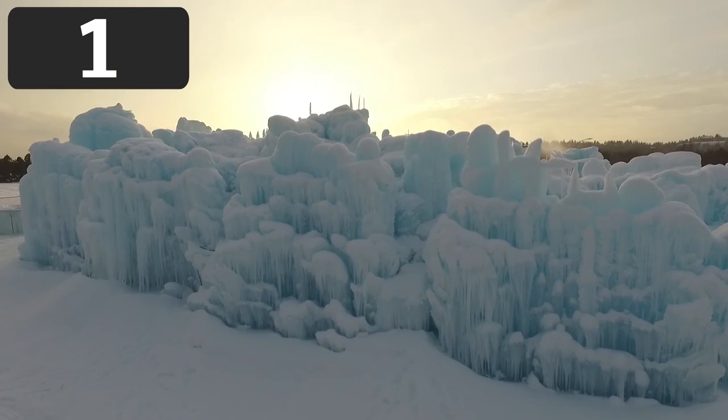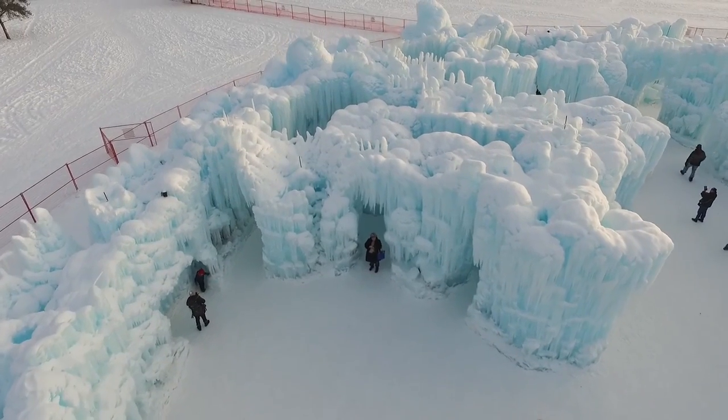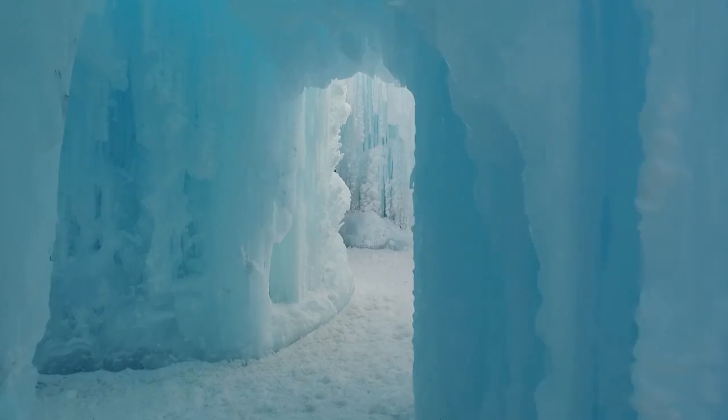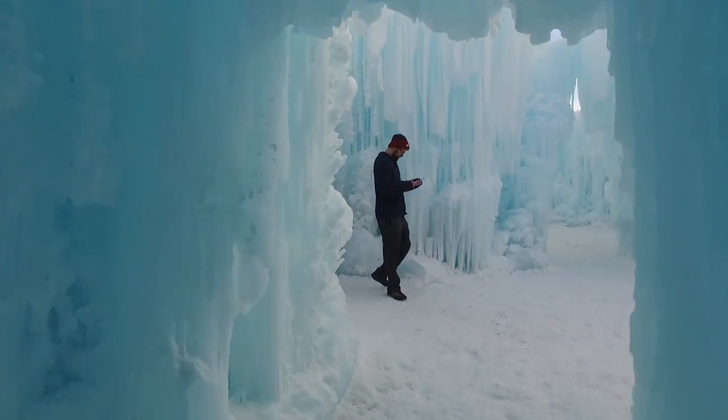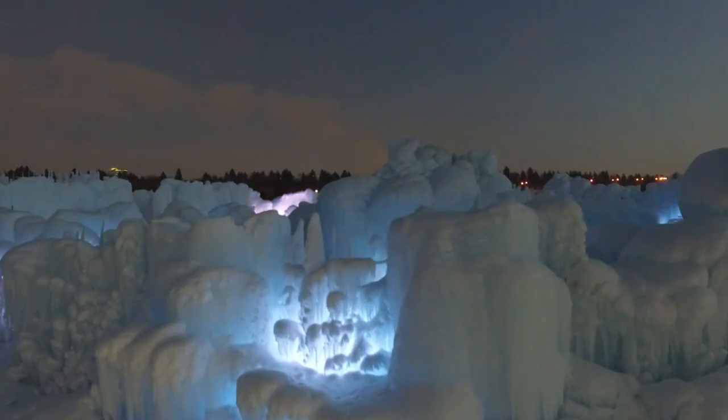Every year in Midway, Utah, fairy tales come to life with a spectacular phenomenon called ice castles. This enormous formation was created by tens of thousands of individual icicles that all formed next to one another. The formation is so huge, people actually carved out a whole inside area consisting of large corridors and rooms.